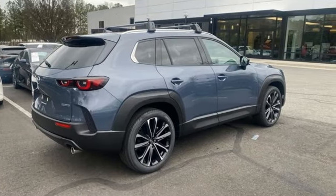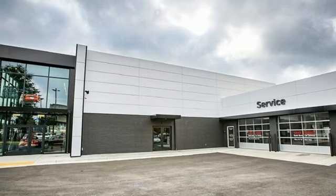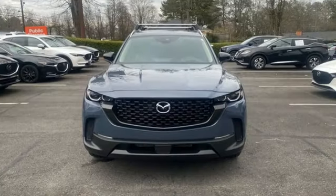Wi-Fi hotspot. External memory control. First and second row express open and close sliding and tilting sunroof. Inductive device charging. And automatic transmission.